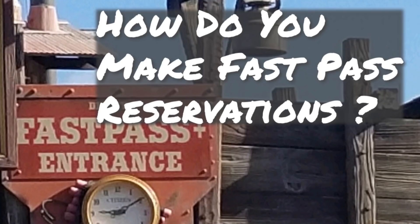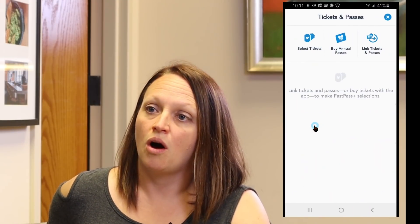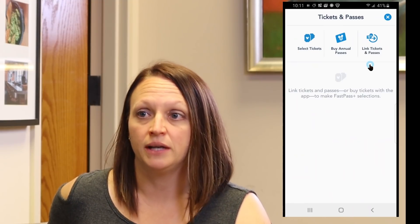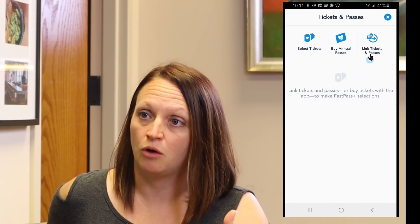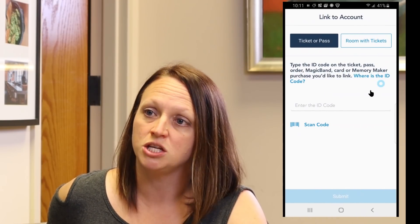So where or how do you make FastPass reservations? First and foremost, you want to make sure that your tickets are linked to your My Disney Experience account. You can go on the web and Google My Disney Experience, log into your account or set up a new account if you don't have one. Or you can download the app to your phone and do it from there. You have to have a ticket before you book your FastPasses, and it must be linked to your My Disney Experience account, because otherwise you won't be able to make any.